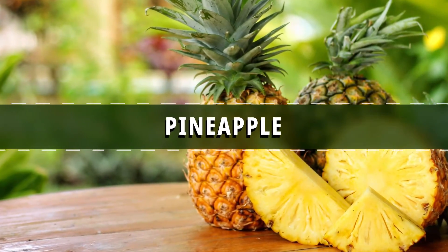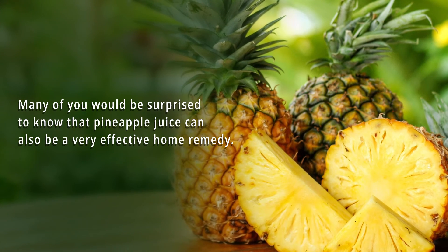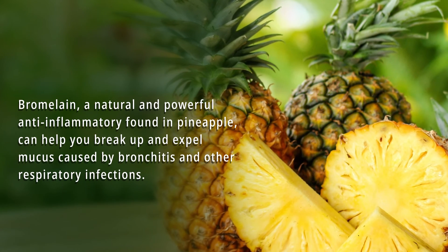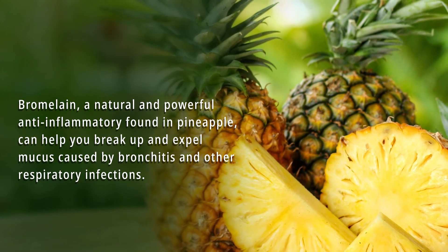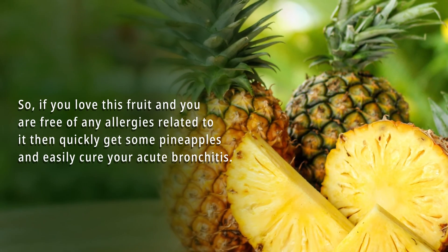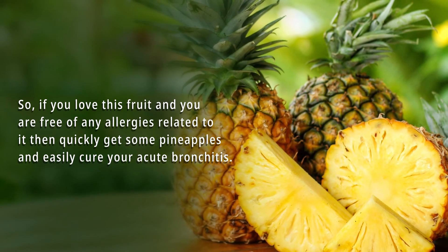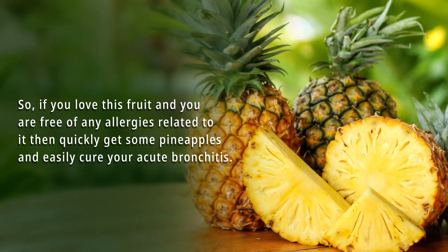Number 6: Pineapple. Many of you would be surprised to know that pineapple juice can also be a very effective home remedy. Bromelain, a natural and powerful anti-inflammatory found in pineapple, can help you break up and expel mucus caused by bronchitis and other respiratory infections. So if you love this fruit and you're free of any allergies related to it, get some pineapples and easily help treat your acute bronchitis.